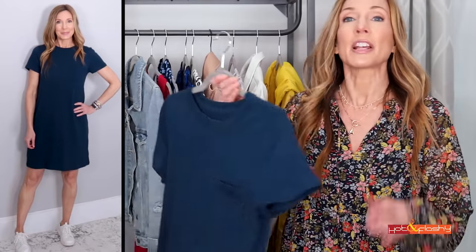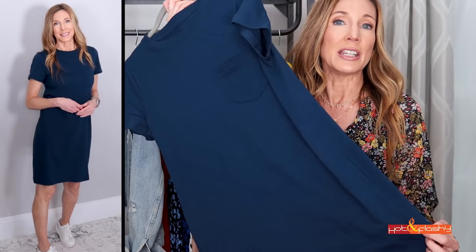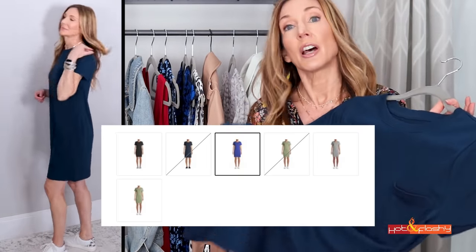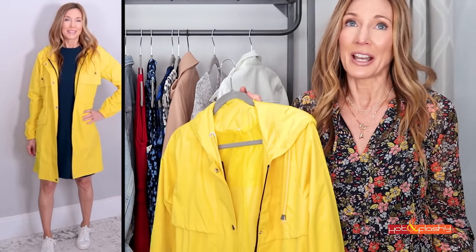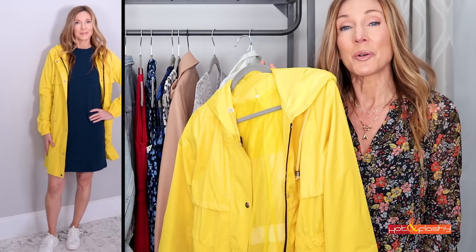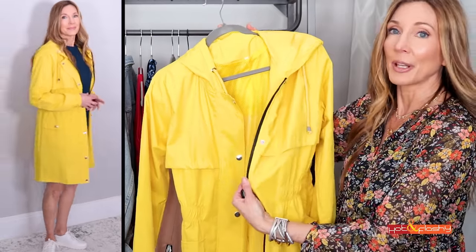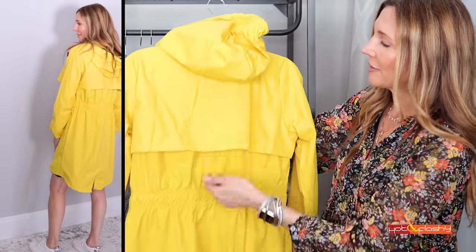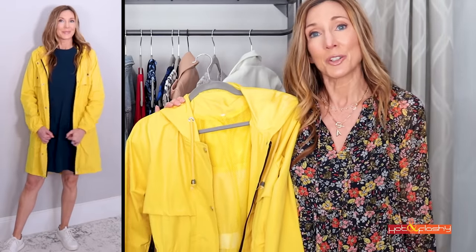Next up is a super casual dress — I love to have one of these in my spring and summer wardrobe. It's just a t-shirt dress that goes just about to the knee in a regular t-shirt fabric, but I love this dark navy blue color. I threw in a raincoat because I live in New England where spring is very rainy. I grabbed this little yellow slicker — all my raincoats are black and so dreary, but I love this one. It has a contrasting black zipper, little toggles, netting inside, a hood, a little trench vent in the back, and an elasticized waist. I'd throw it on over just about anything but it looks really cute with this dress.